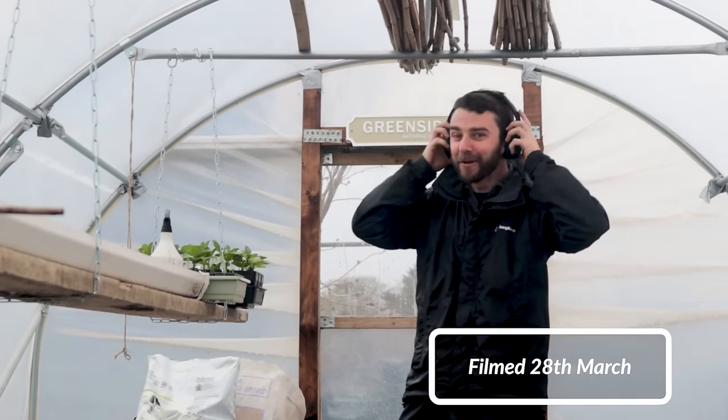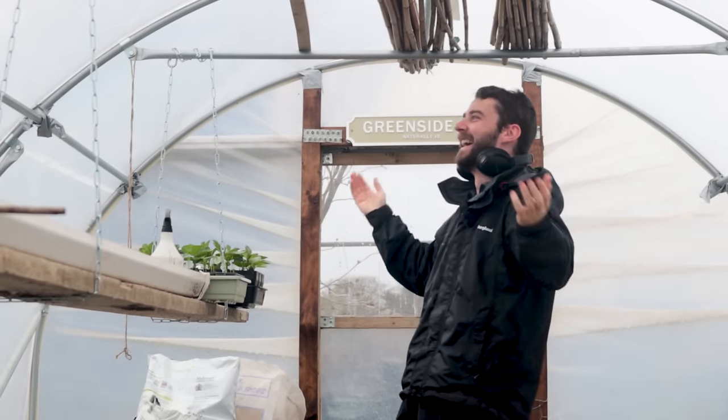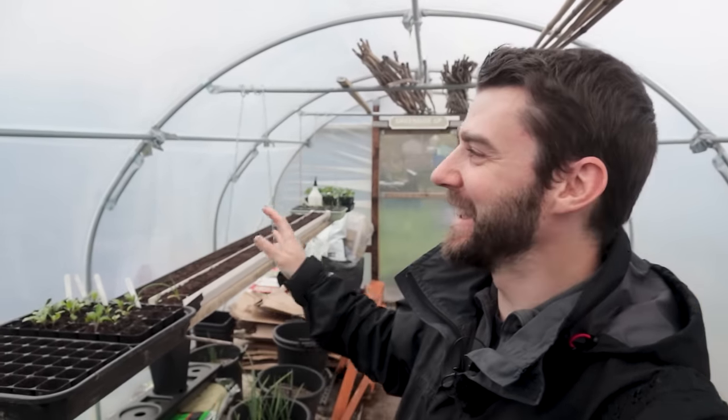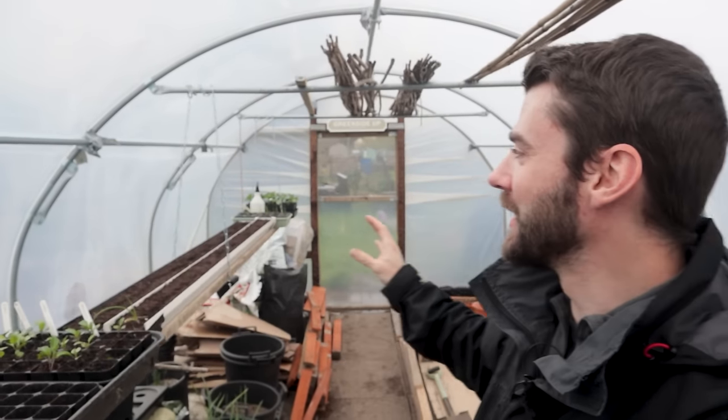Hi folks, welcome back to a beautiful day! Another gorgeous day for allotmenting. I'm very glad that today I've brought a flask of tea and some lunch with me, so I'm going to be taking it kind of easy, probably dodging a few of the storms.